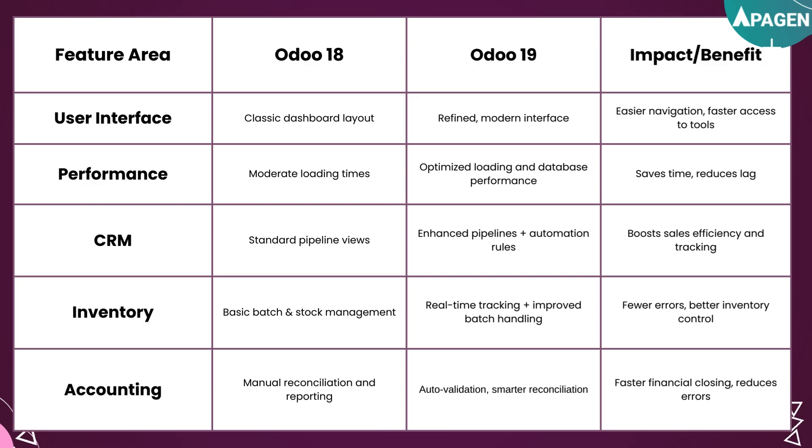For performance, UDU18 had moderate loading times, but UDU19 now has optimized loading and database performance, which saves time and reduces lag.